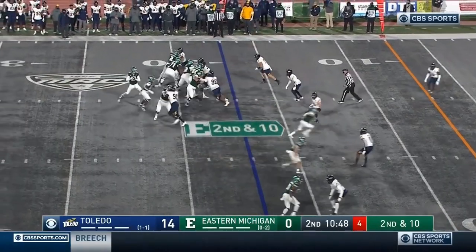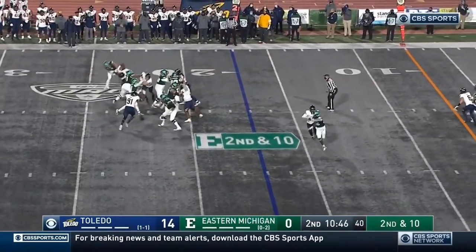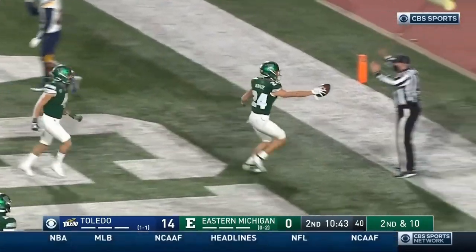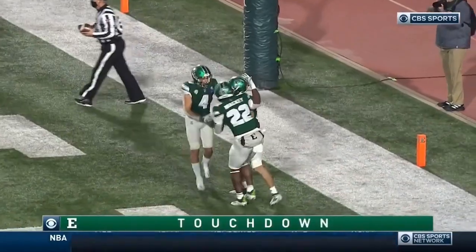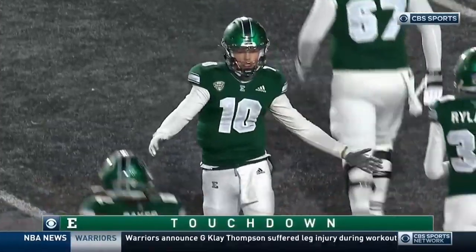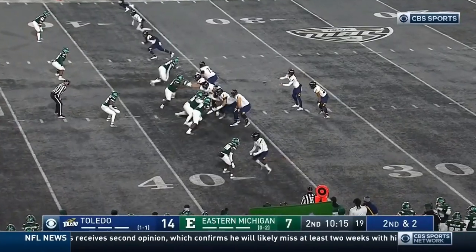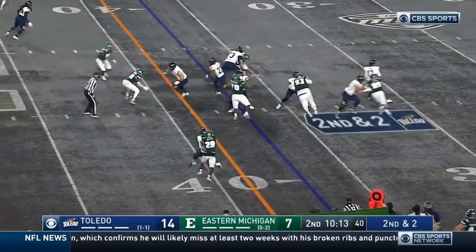On the run. Hutchinson — end zone — caught. Touchdown. Tanner Canoe. They took it right out of Toledo's playbook. Good for that kid — he definitely deserves the stars with the way he's been playing.